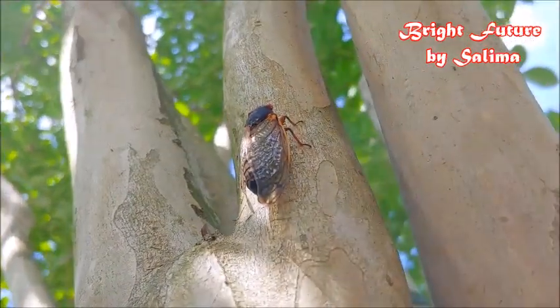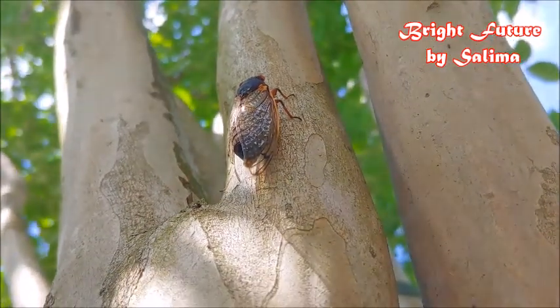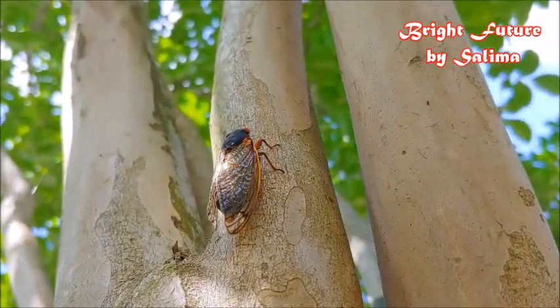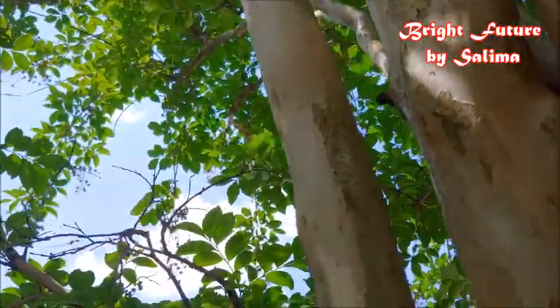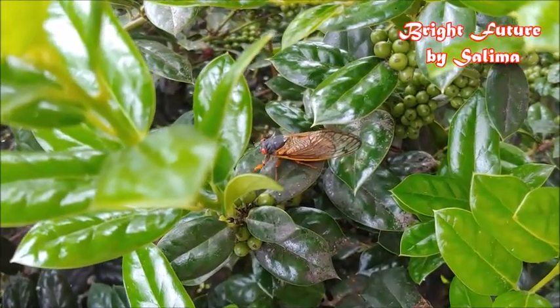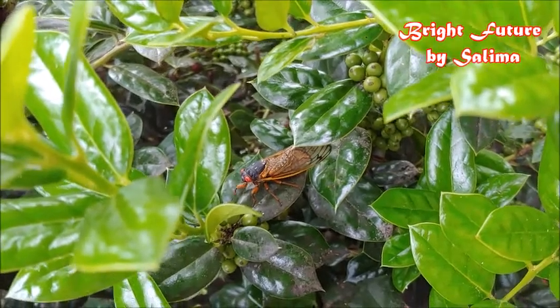I hope you can hear it — this one is making that noise. The males make a loud noise; females are less loud. This is how they attract females. They are harmless, they don't cause any harm, they don't bite, nothing.